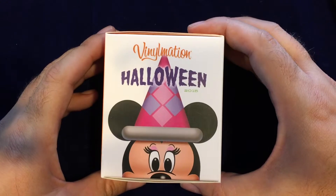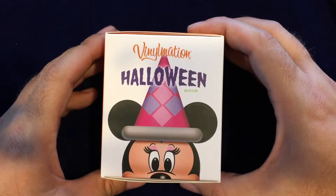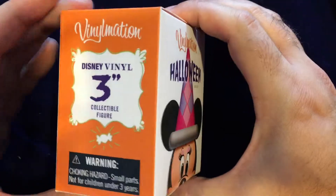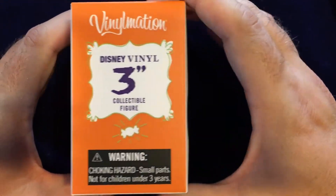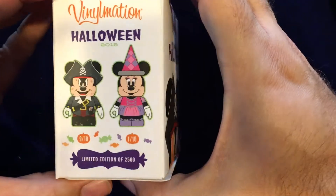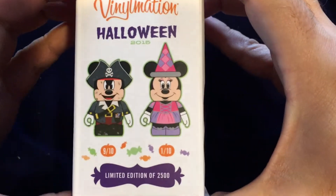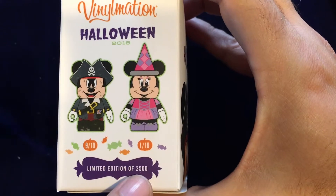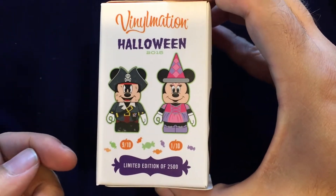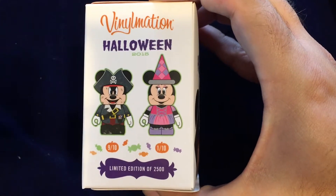Keeping with the Halloween theme, in this quick look we're going to take a look at the Halloween 2015 series of Vinylmation. This is an Iches — I believe I'm pronouncing that right — and these are limited, usually number limited to 2,500. There are two characters you can get, much like the Holiday Dunny that we opened up.